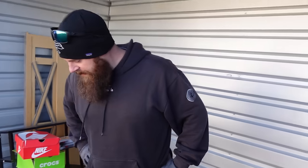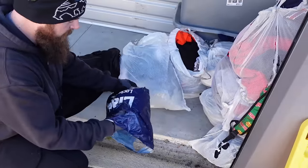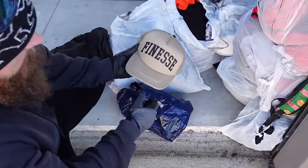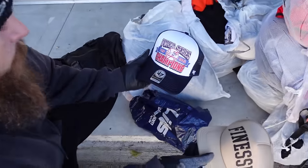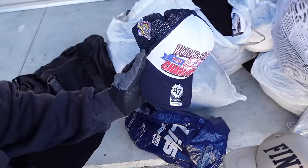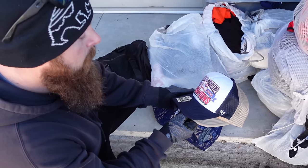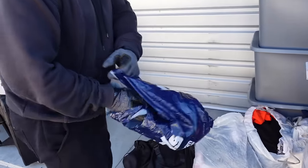We got some hats here, they look like they're brand new from Lids. The Nets. This one says World Series 1996 Championship — it was 31 dollars. That's actually a pretty nice hat, not too shabby.